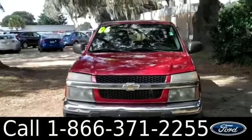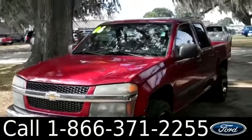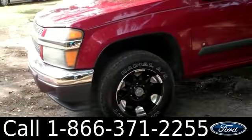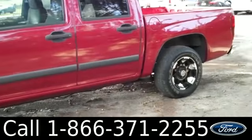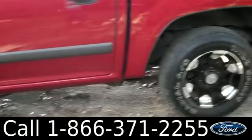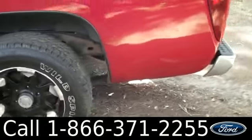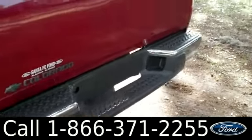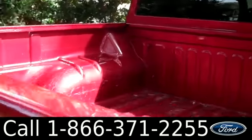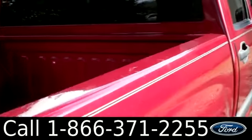Ashley here with Santa Fe Ford. You're looking at a 2006 Chevrolet Colorado. Remember, you can check out all of our information online by visiting SantaFeFord.com, where you can also get a free Carfax and view more pictures of this Chevy. This truck has tinted windows, alloy wheels, and keyless entry. I'll give you a quick view of the bed.